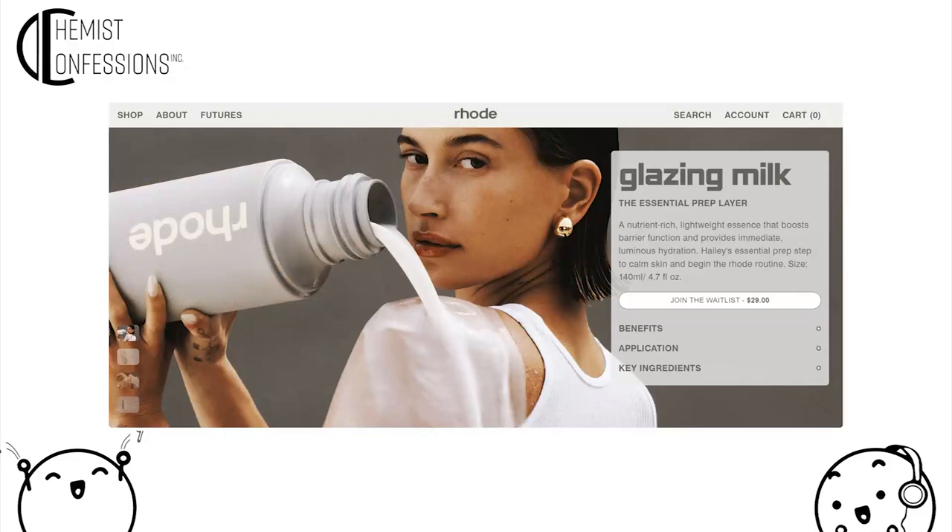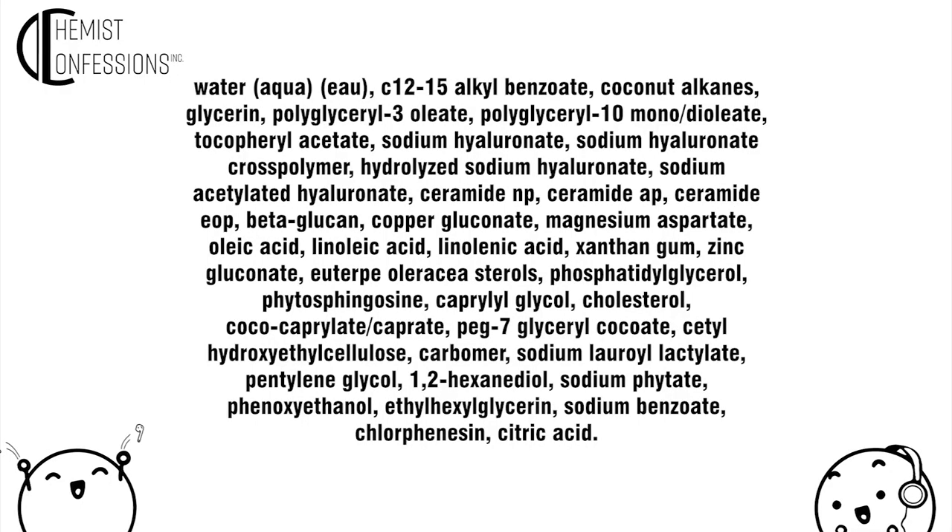Hailey Bieber's Rhode Beauty has just launched a product called Glazed Milk. The photography is edgy and provocative. It looks like a very thin, light emulsion — think of like a wet lotion, very wet. Let's do a quick ingredient decode and talk about who would use this and how.